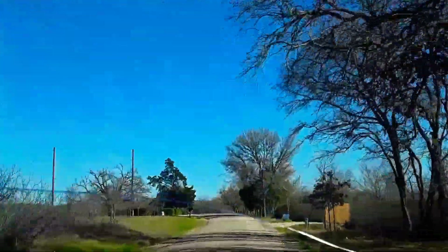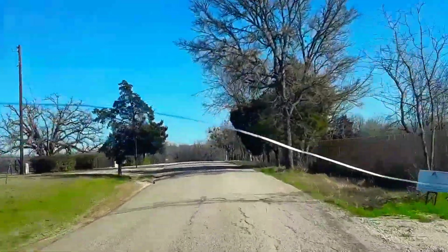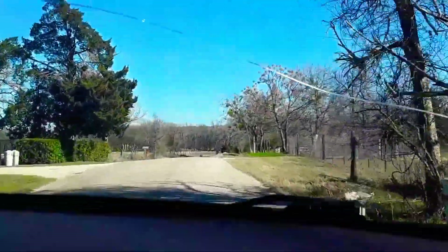All right guys, we just found a little back road here — Beaver Road, just outside of Elgin, Texas — and we're gonna intercept just up here.